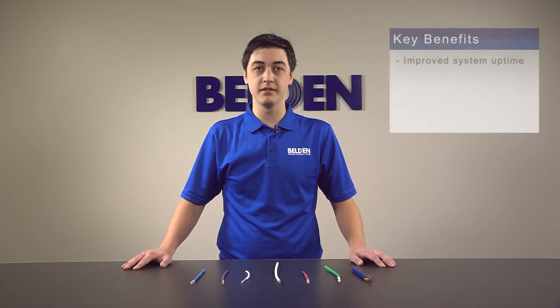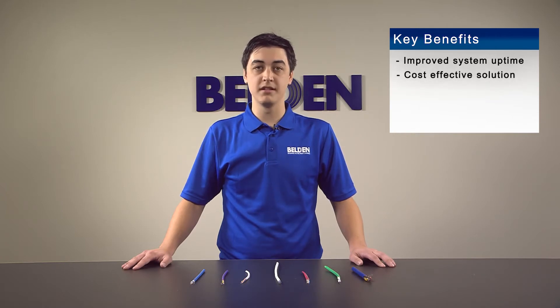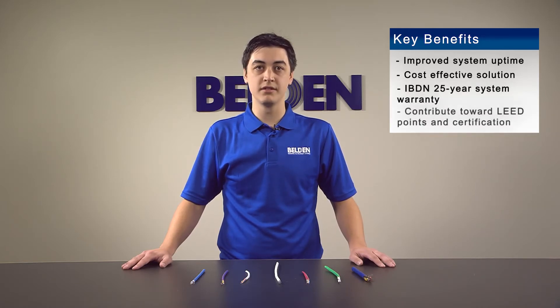The key benefits are improved system uptime, a cost-effective solution by picking the exact cabling performance for your needs, IBDN 25-year system warranties, and they contribute towards LEED points and certification with available EPDs and material ingredient reports.